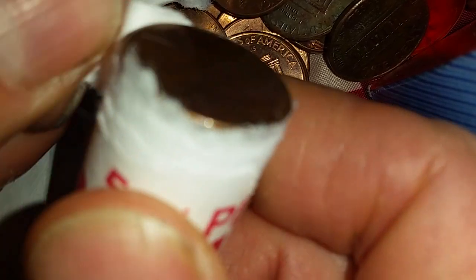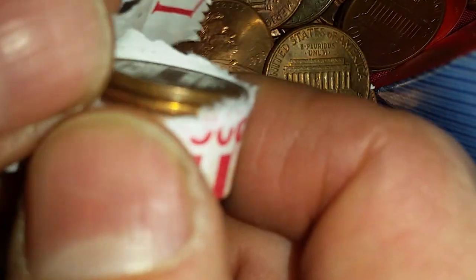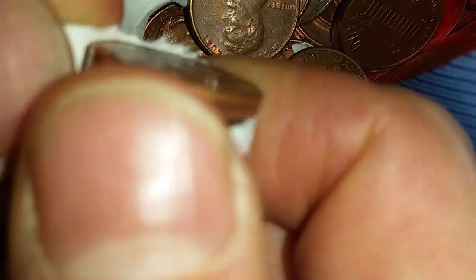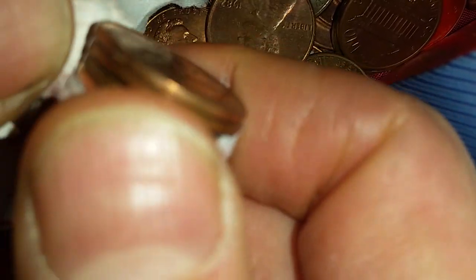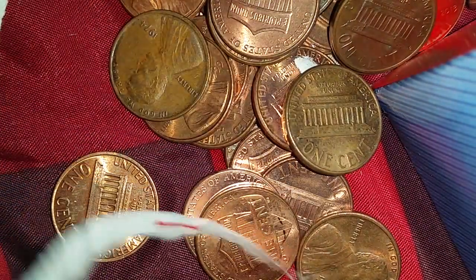Coins after the year 1982 are worth one cent in face value, but the melt value is half a cent — so it'd be literally insanity to melt one of those down, not to mention illegal. The metal is 97.5% zinc with just a 2.5% jacket of copper, giving a metal value of just half a cent. Might as well keep it in coin form, especially since it's illegal to melt down.